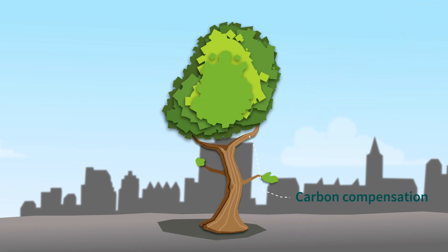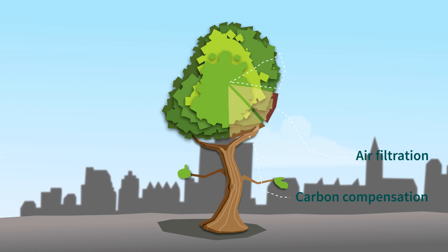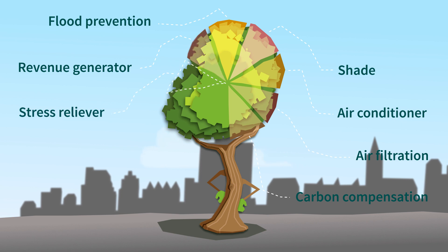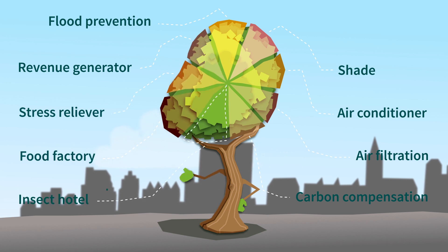Trees ought to offer benefits such as carbon compensation, air filtration, air conditioning, shade, flood prevention, revenue generation, stress relief, food production, and insect habitat.